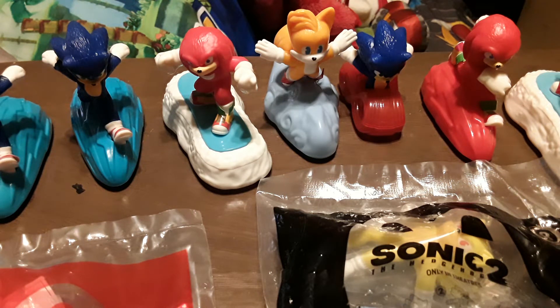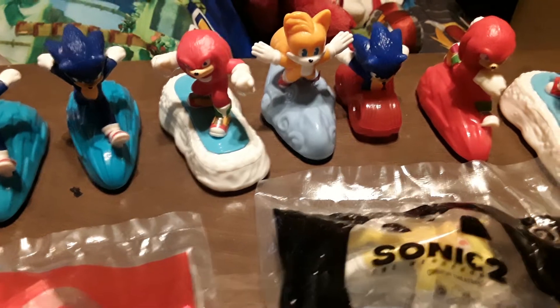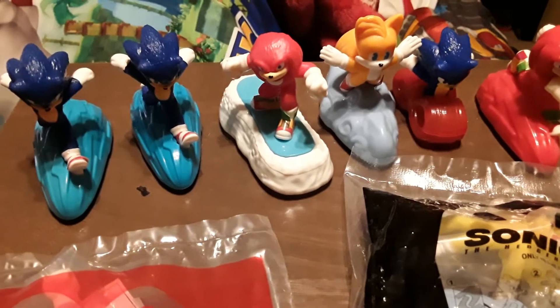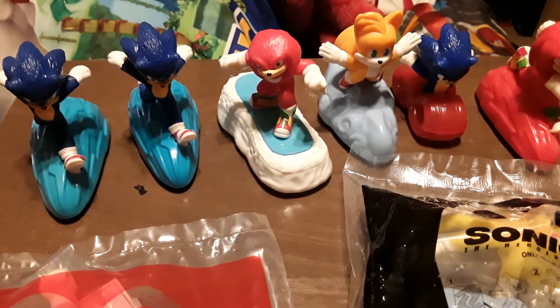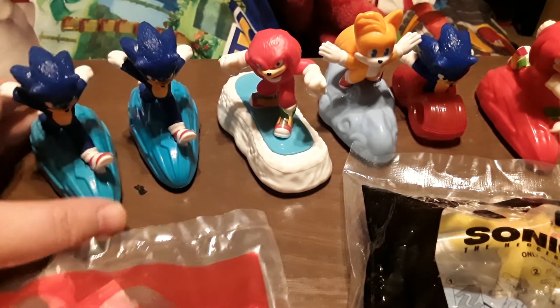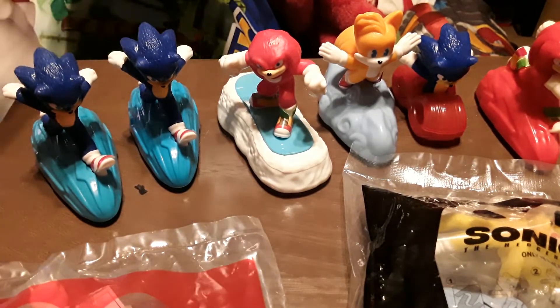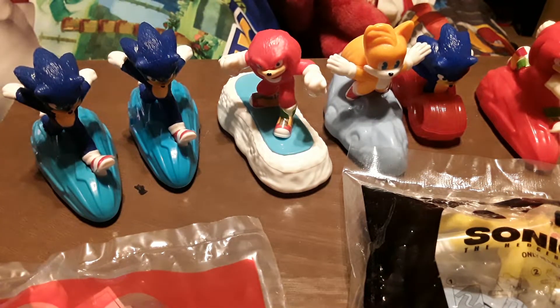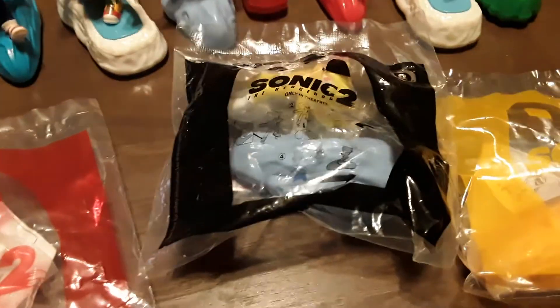Hey everyone, Artisan Dragon here. I managed to get the three missing toys from the set that I have. I also have an extra Sonic because the day I went and saw the movie on April 7th I had gone to McDonald's and gotten a Happy Meal and got the box and everything. You guys already know I had another video on these.